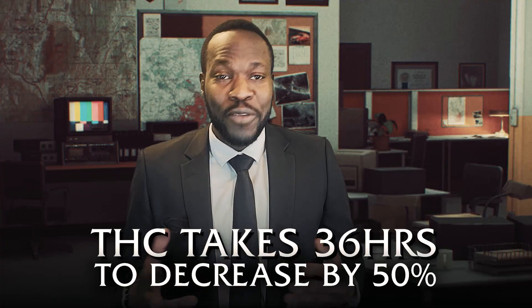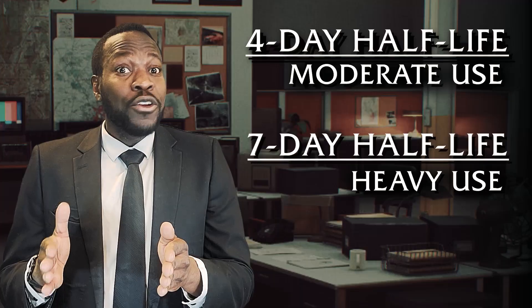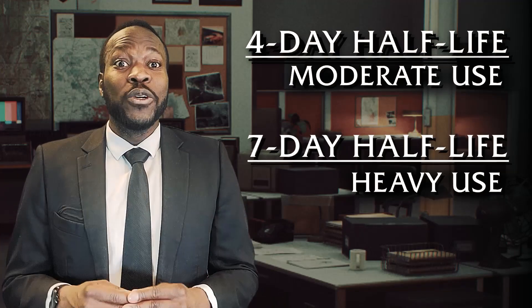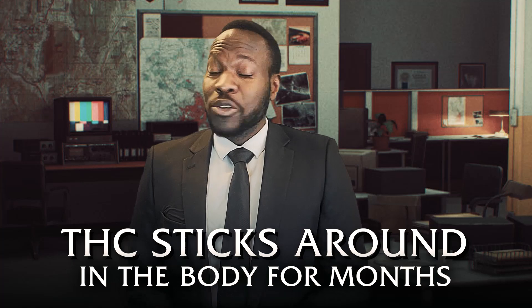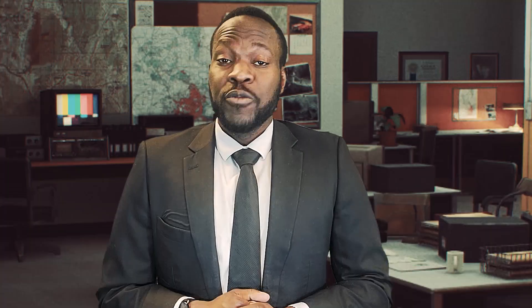It takes around 36 hours for the amount of THC in a light user to be cut in half, four days for a moderate user, and seven days for someone who is an everyday or every other day user. So cannabis could stick around in your system for months — two to three months potentially. Cannabis is kind of like a fun house guest that asks if they can spend the night tonight, and then stays for three months straight.